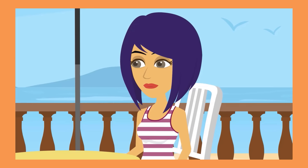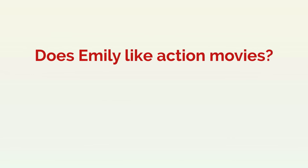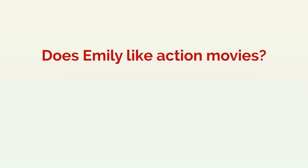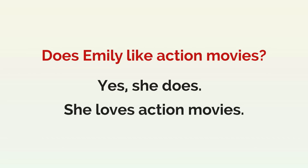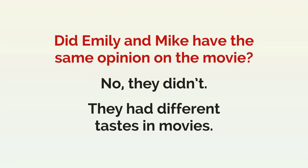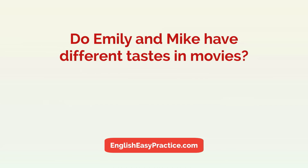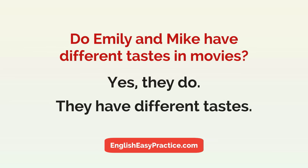That makes sense. I love action movies, so we have different tastes. Does Emily like action movies? Yes, she does. She loves action movies. Did Mike and Emily have the same opinion on the movie? No, they didn't. They had different tastes in movies. Do Emily and Mike have different tastes in movies? Yes, they do. They have different tastes.